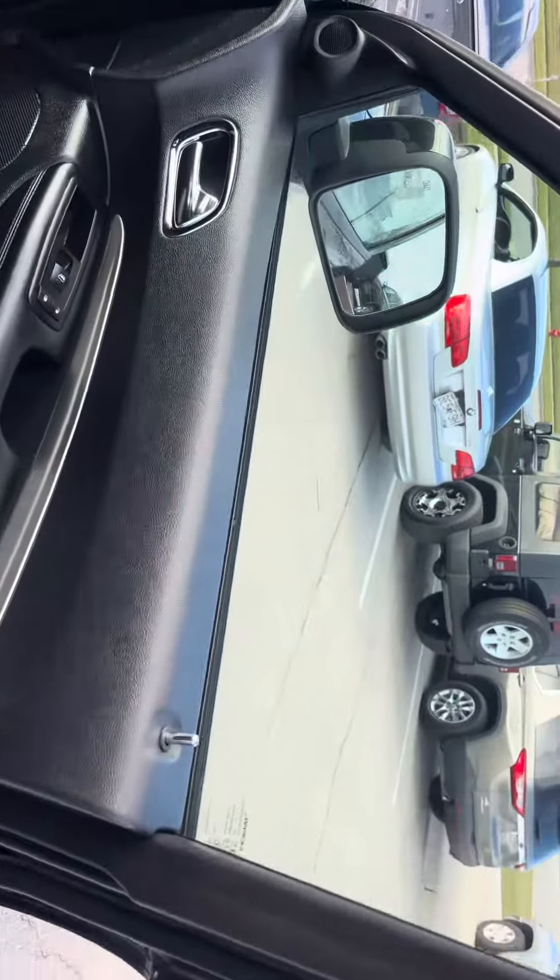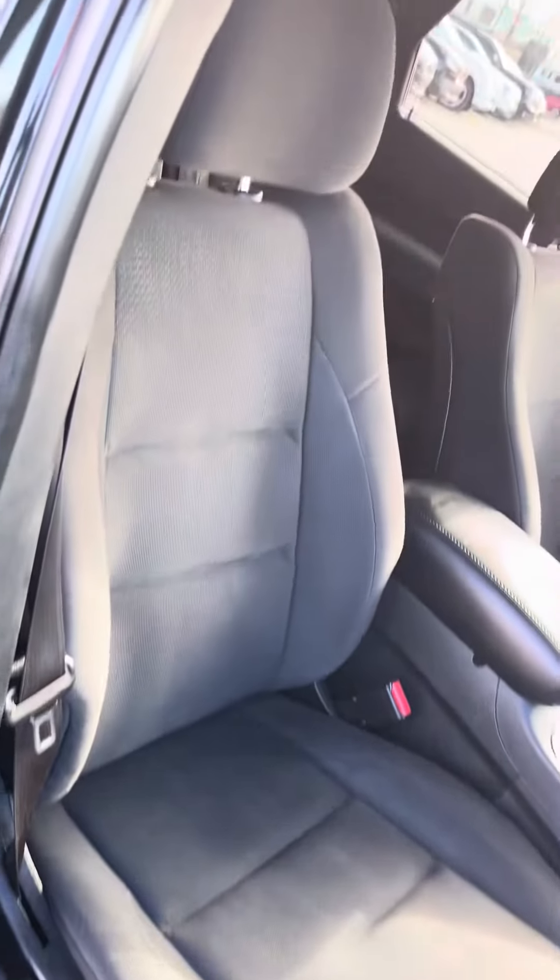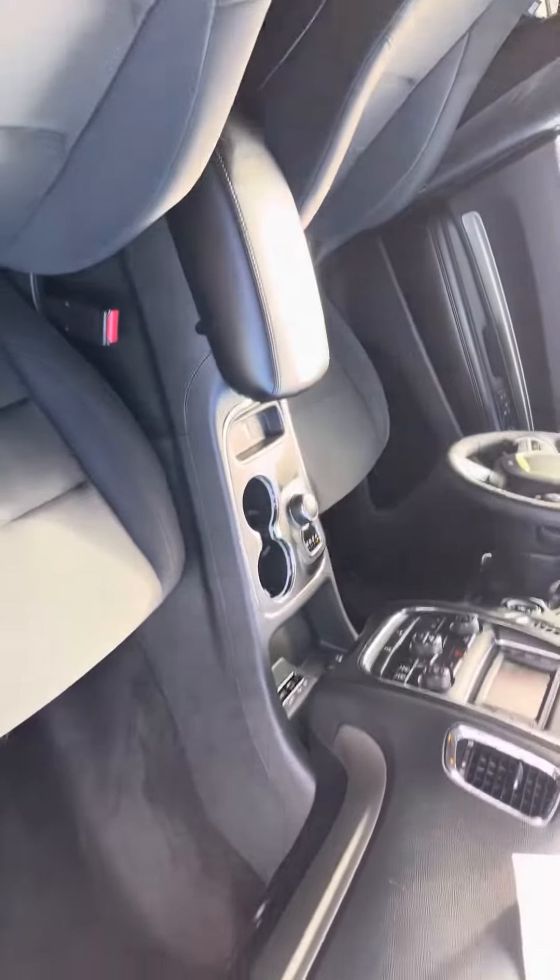We're going to start at your passenger door. As you can see, clean and clear, no rips, no tears. Got your vacuum and detailed out. This vehicle did pass all inspections. It's been through the shop and detail, and as you can see, no rips, no tears in your passenger seat.